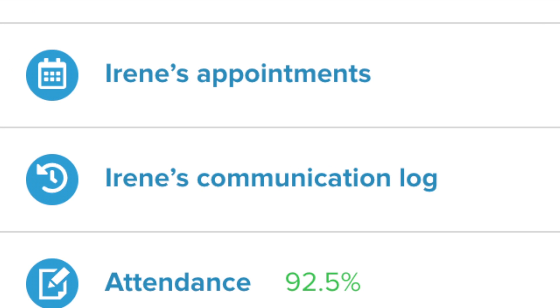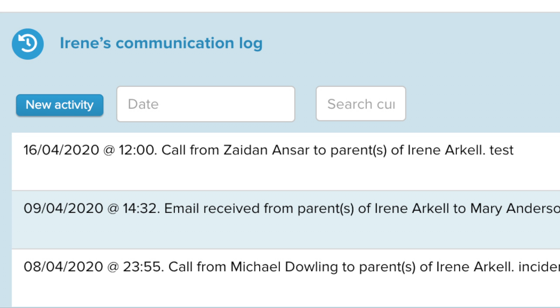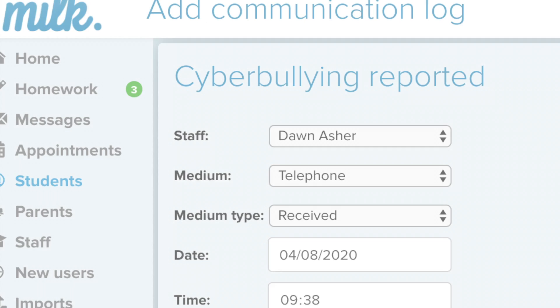MILK's Communication Log enables school staff to easily record any outbound and inbound communication with parents, and is only visible to school staff.